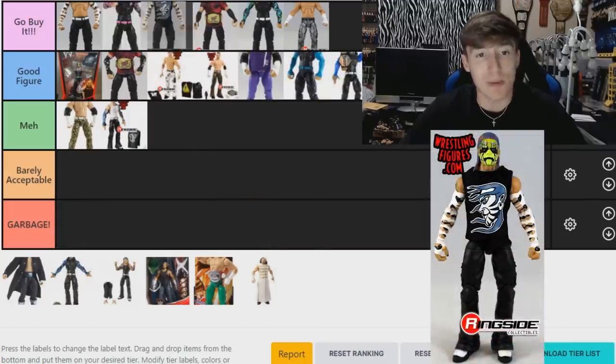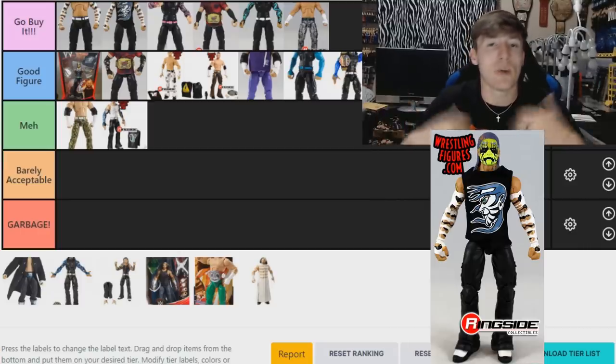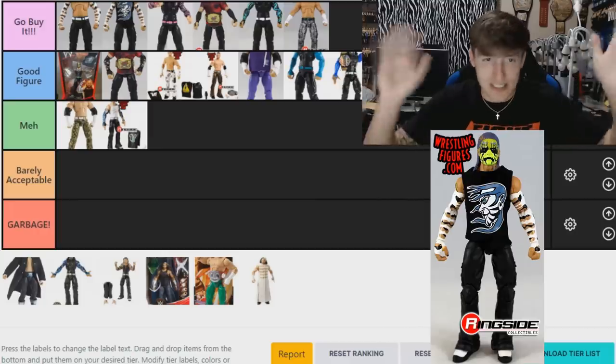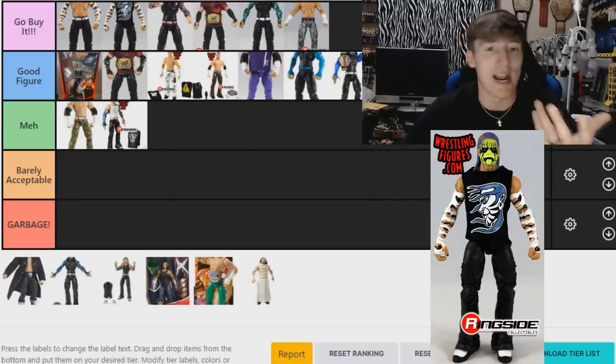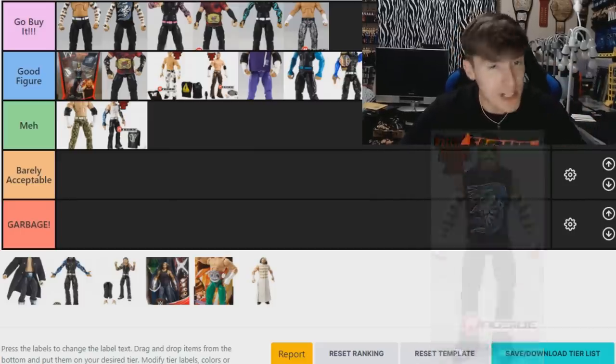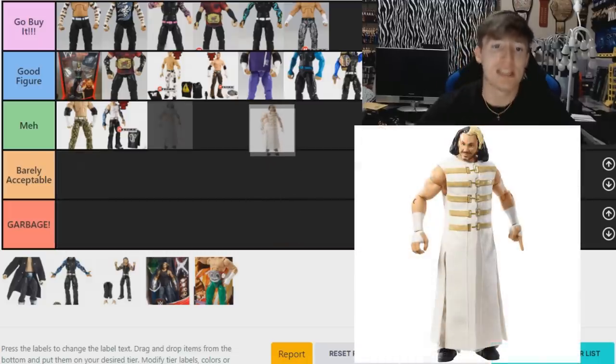The Entrance Greats Jeff Hardy — also a 'Go Buy It.' The face paint is essentially a re-release of the Elite 1 that we never got. They did it justice. I know they don't have the exact green and purple sleeve colors from the original, but as its own figure it's really good — you can head swap it, tons of things you can do. The green face paint and purple hair is just badass. I'm putting it at number two, though it could easily be number one — these three are really interchangeable.